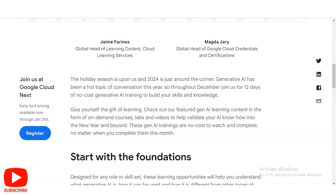The holiday season is upon us and 2024 is just around the corner. Generative AI has been a hot topic of conversation this year. Throughout December, join Google Cloud for 12 days of no-cost generative AI training to build your skills and knowledge. Give yourself the gift of learning — AI learning content is available in the form of on-demand courses, labs, and videos.